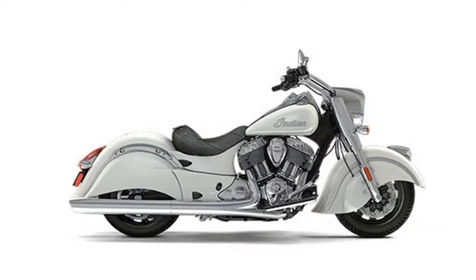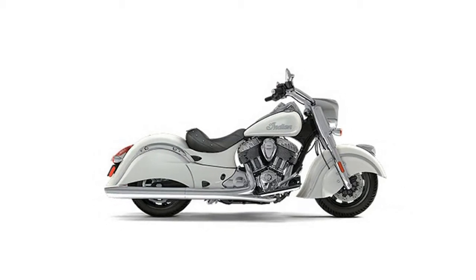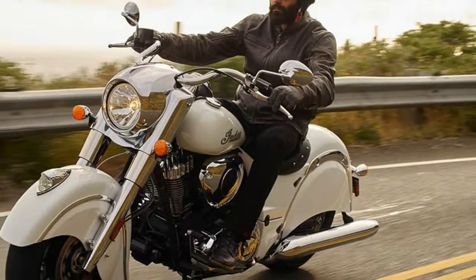The 2017 Chief Classic is available starting at $18,499 and is available in pearl white and burgundy metallic over thunder black two-tone. A classic that has become a legend.